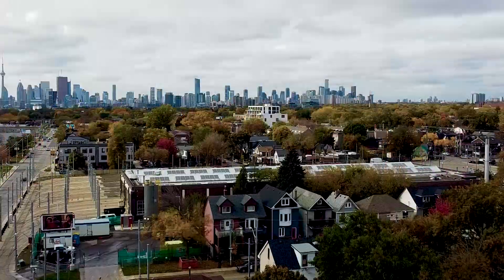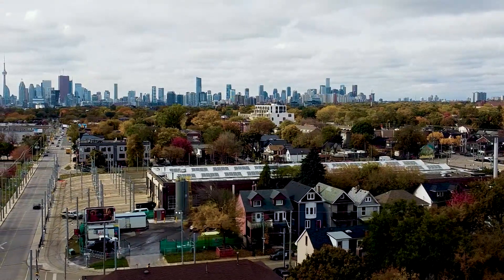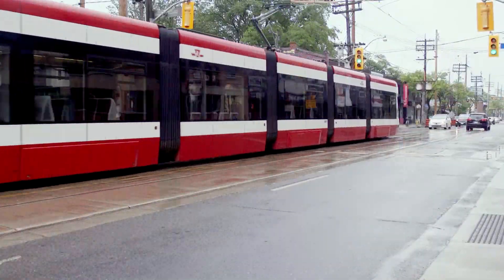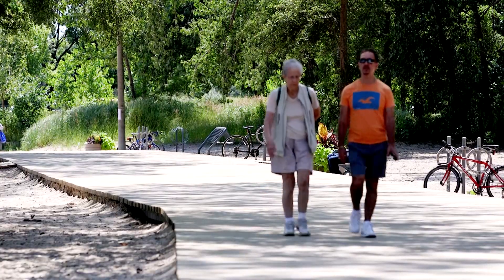It's also close to the Gardner Expressway and the Don Valley Parkway for easy commuting. Downtown is a mere 10-minute drive or a 25-minute streetcar ride. You could also easily use the Martin Goodman Trail bike path and be downtown in no time.